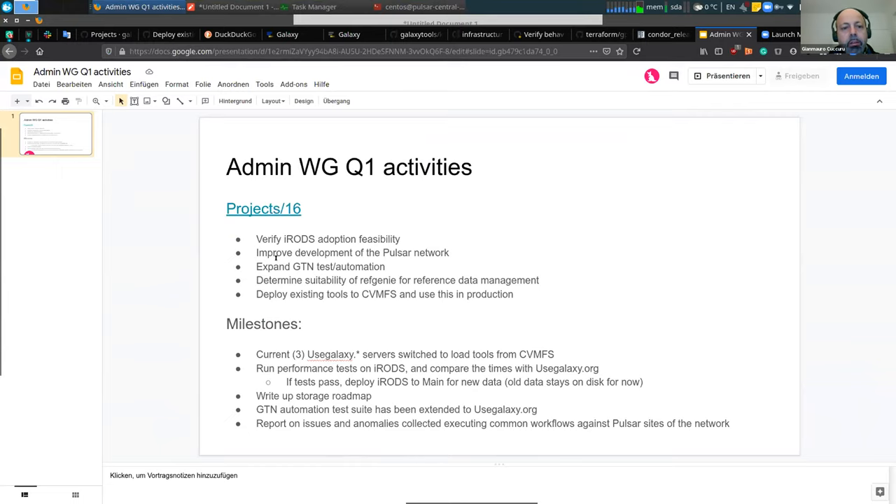The plan for the next four months is to work on HiRoads to verify HiRoads adoption feasibility, improve development of the Pulsar network, expand GTN test automation, determine suitability of RefGenie for reference data management, and deploy existing tools to the CMS network and use that repository in production.